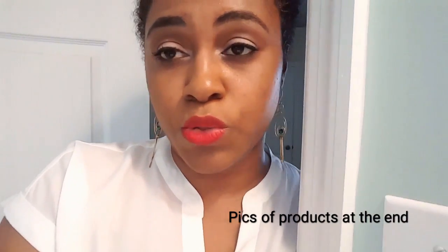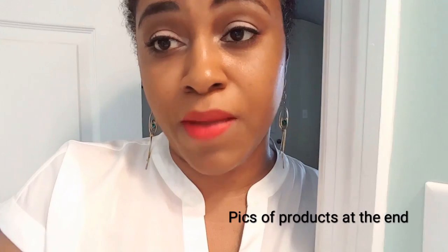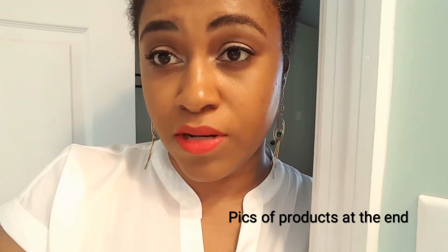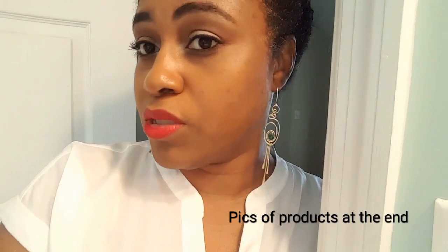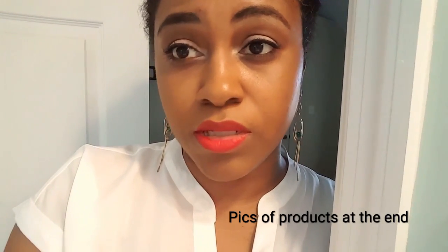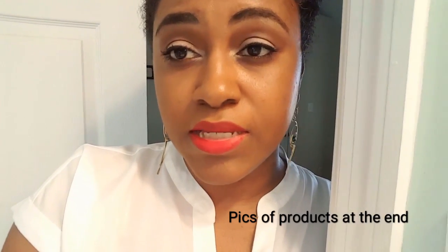Let me get to this video and show you the favorites I've been using. The first thing I'll start with is the foundation on my face — it is my NARS, my go-to NARS All Day Luminous Weightless Foundation. I love it in Macau. I love it because it does not go on heavy. Even though some of my blemishes are coming through, I don't mind that. It gives smooth coverage to my skin and I really like it.